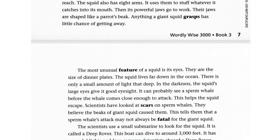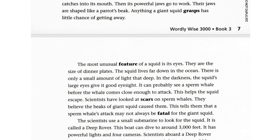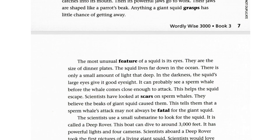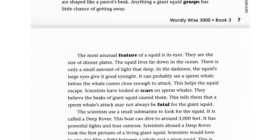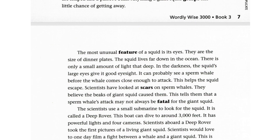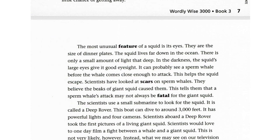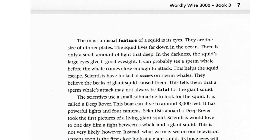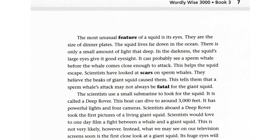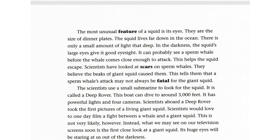Scientists have looked at scars on sperm whales and believe the beaks of giant squid caused them. This tells them that a sperm whale's attack may not always be fatal for the giant squid. The scientists use a small submarine to look for the squid, called a deep rover. This boat can dive to around 3,000 feet and has powerful lights and four cameras. Scientists aboard a deep rover took the first pictures of a living giant squid.